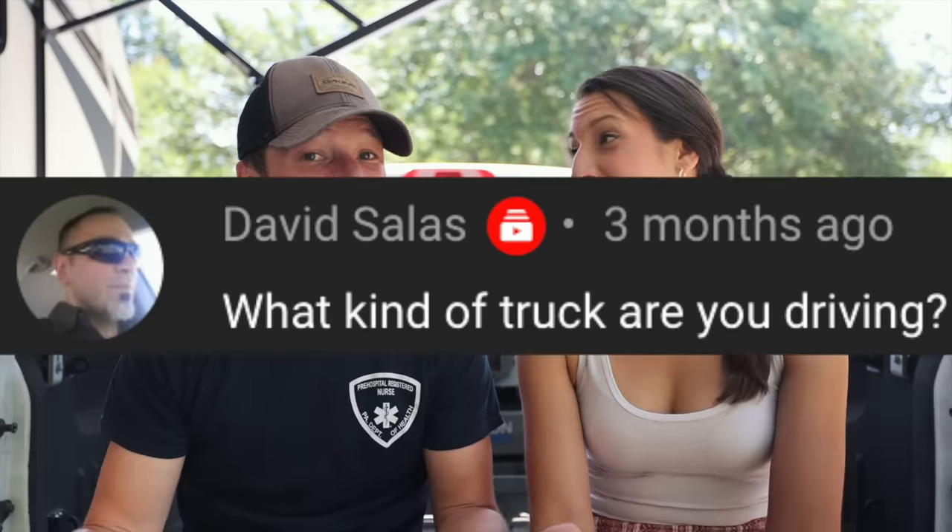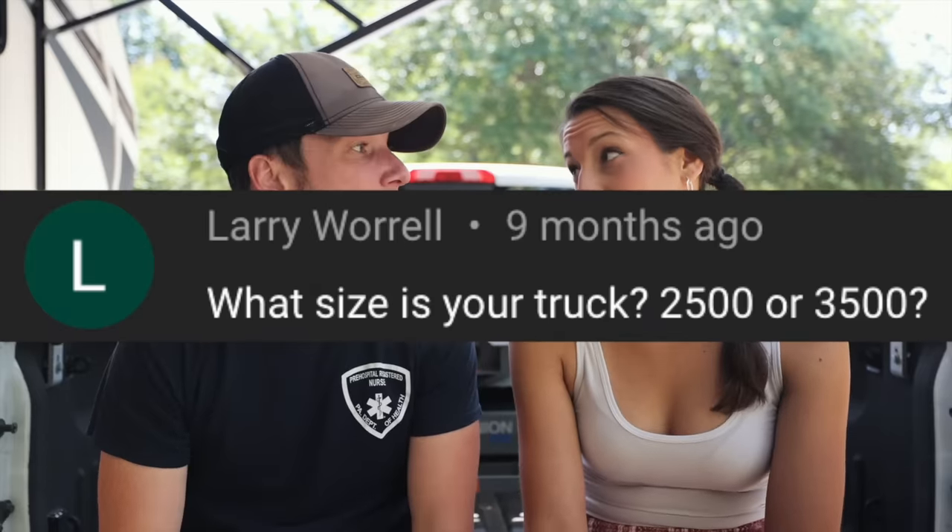Today we're talking about towing an RV with a half-ton truck. A lot of you are always asking what kind of truck we're using on the road. When we say don't tow an RV with this, we're referring to our first truck we ever purchased almost five years ago — a half-ton blue lifted oversized truck with huge tires. Boy were we in for some surprises with the financial mistakes we were about to make.